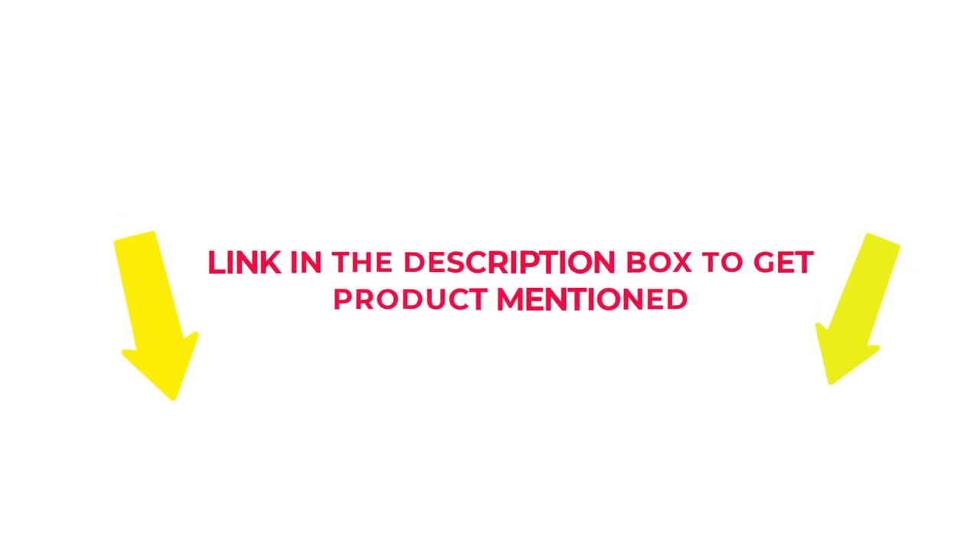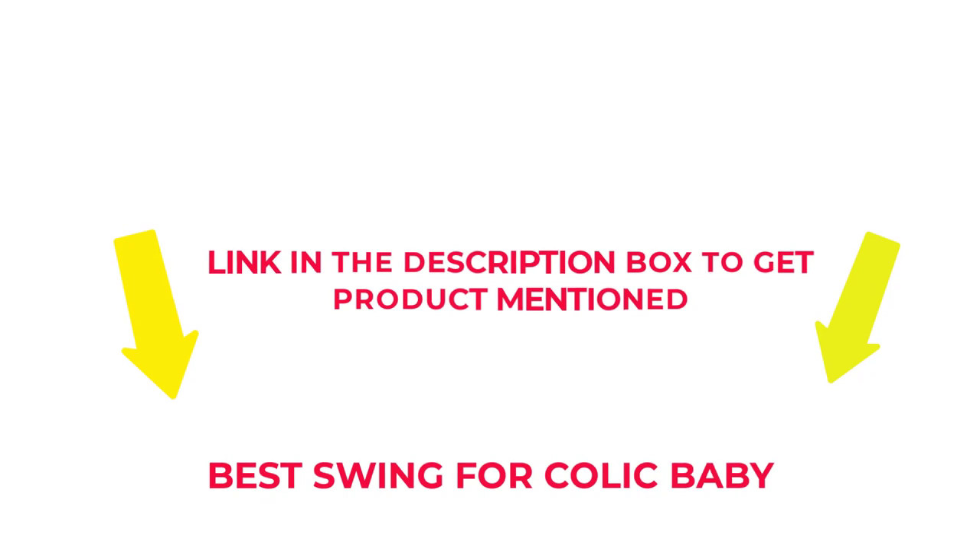So without any further delay, let's jump into the video to watch the best swing for colic baby.